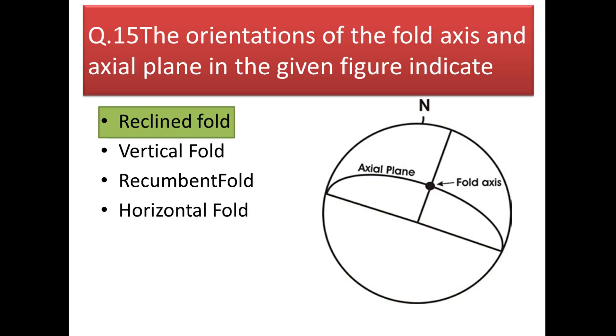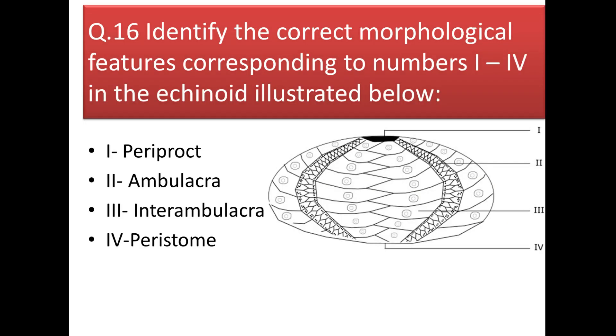Next question: the orientation of the fold axis and the axial plane in the given figure indicate a reclined fold, because the axial plane has some dip and the fold axis has some plunge as well.